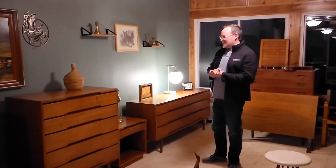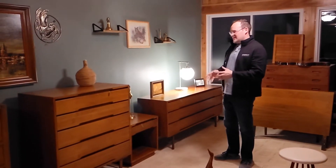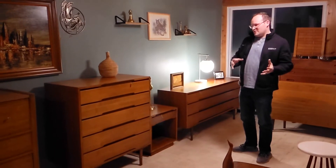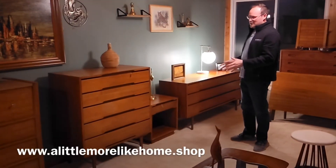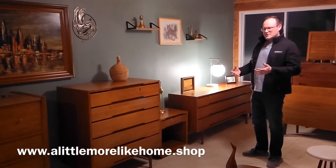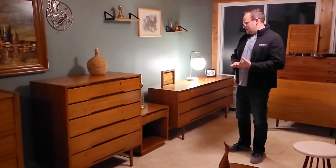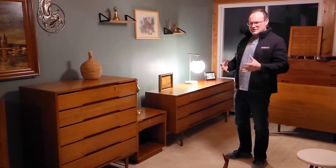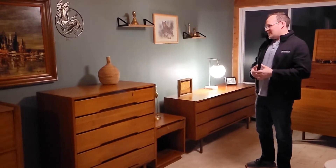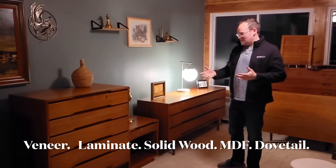We just wanted to take a minute to talk about our Glen of California set and a couple of other pieces that we have in our showroom before it gets delivered to its new owner, and then maybe just talk about the construction of mid-century modern furniture a little bit, because through our interactions with customers and people interested in this furniture, they don't always know the terminology that we kind of just spout off because we're familiar.